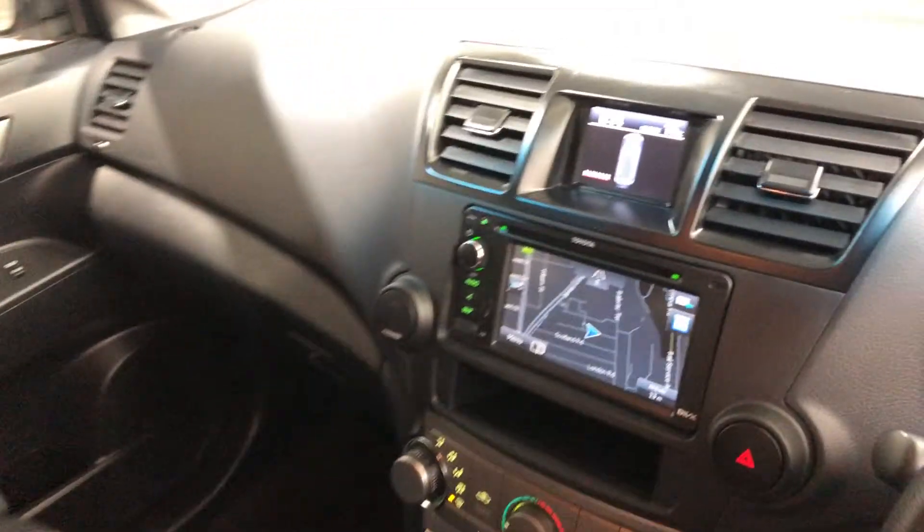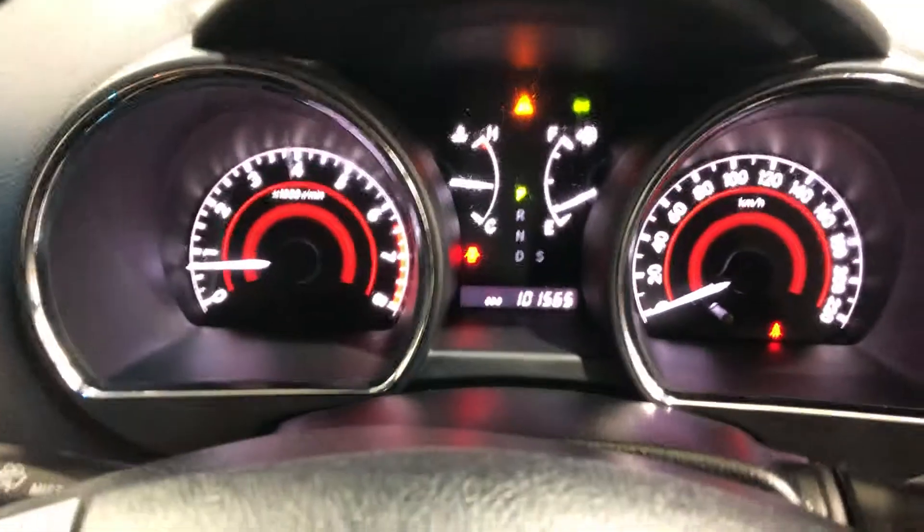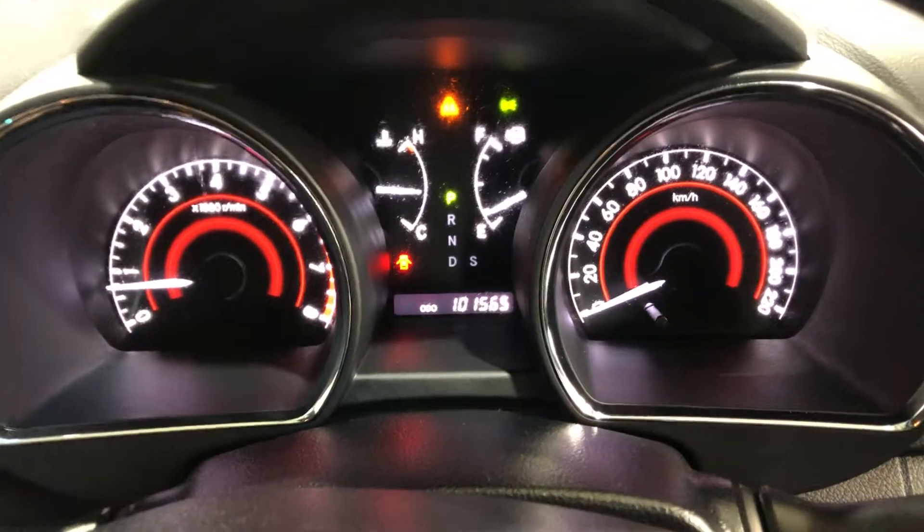Sat nav, reverse camera, and one hundred and one thousand kilometers on the clock. This car also comes with three sets of keys and full service history.